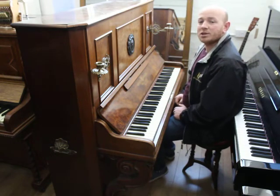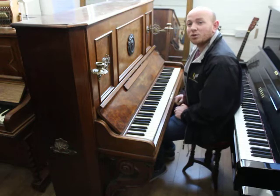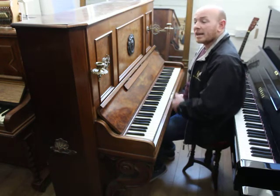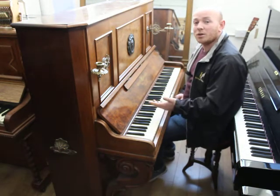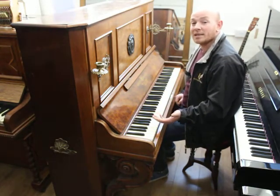Hello folks, thanks for watching. We're Sherwood Phoenix Pianos — www.sherwoodphoenix.co.uk is our website. This piano has gone into our current list of piano auctions, with over 30 pianos going to auction over the next 10 days.